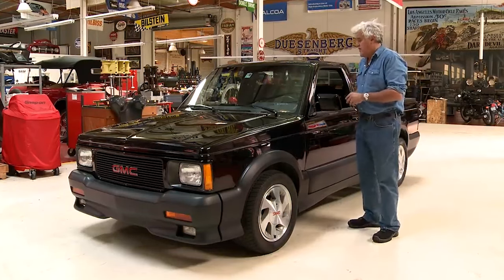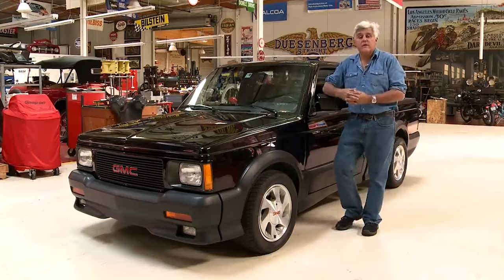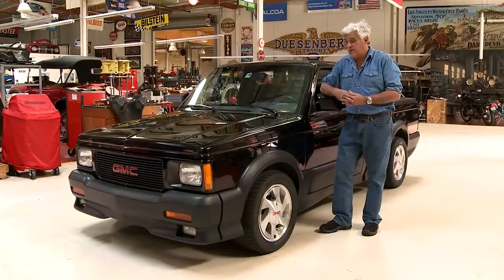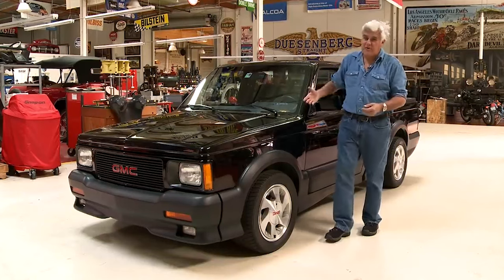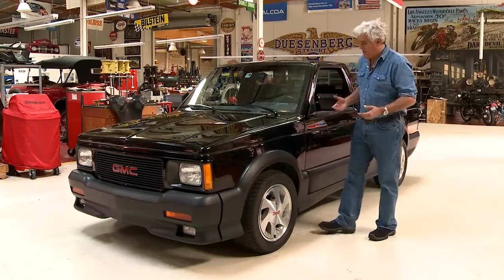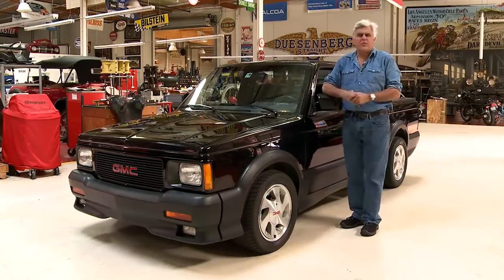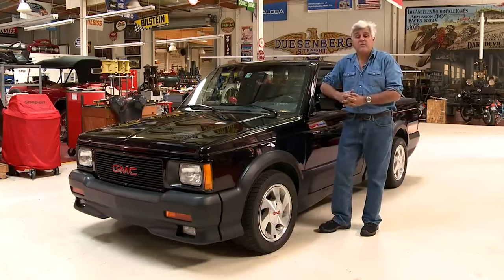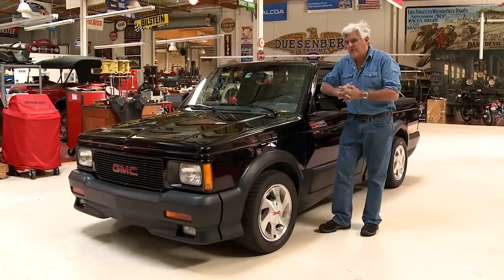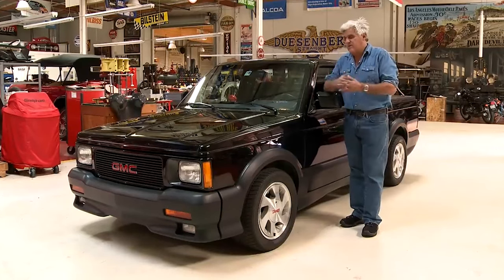The Cyclone's exterior design also turned heads. It featured a lower stance, aggressive body kit, and unique black paint, giving it a sporty and menacing look. Inside, it offered a driver-focused cockpit with bucket seats, a center console, and performance-oriented gauges. Despite its impressive performance, the Cyclone had a short production run with only 2,995 units built in 1991.